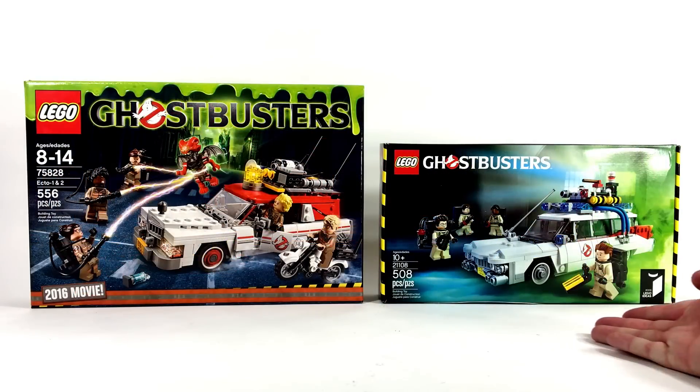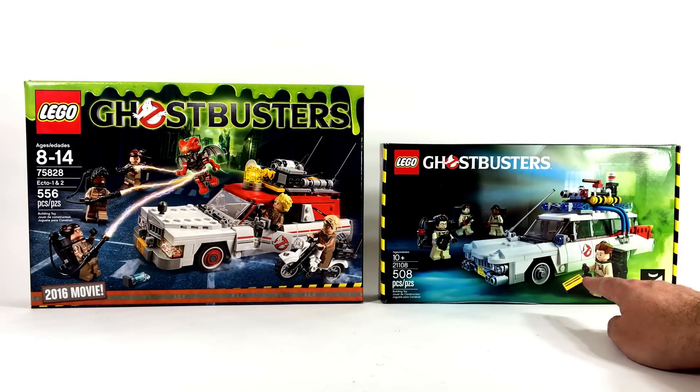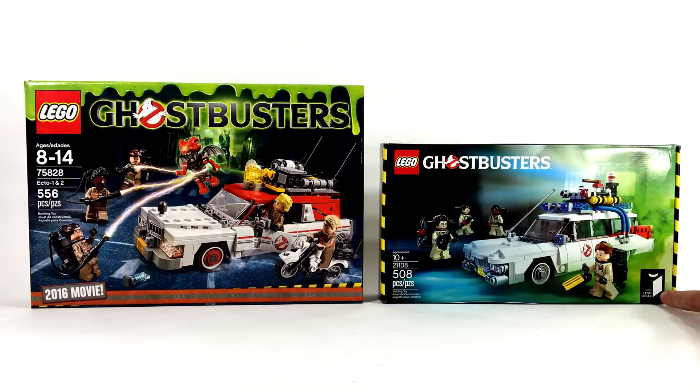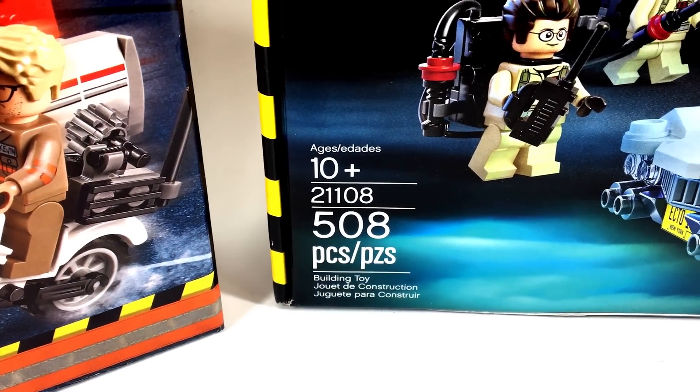Looking just at the boxes, the Lego set based on the original Ghostbusters Ecto-1 was released in 2014 and it was the sixth model under the Lego Ideas Project. It was recommended for ages 10 and up and had 508 pieces.